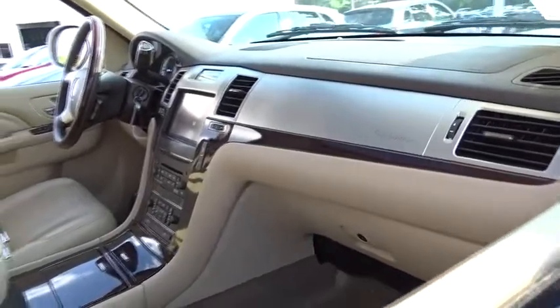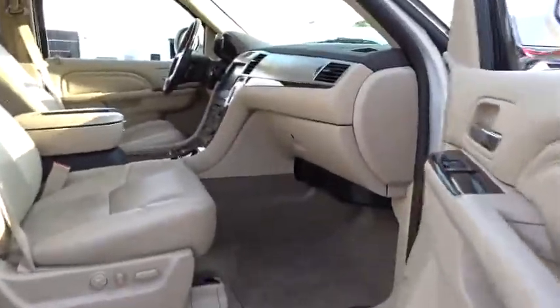traction control, power passenger seat, heated seat, navigation system, Bluetooth, leather-wrapped steering wheel, dual airbags, power steering, air conditioning front,